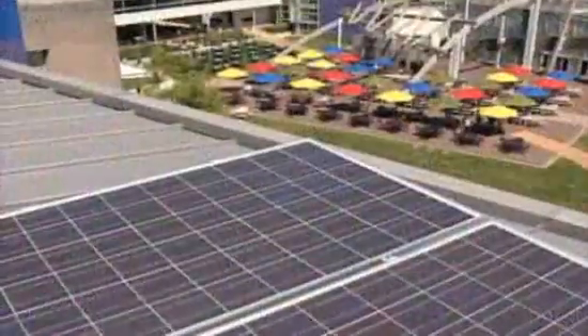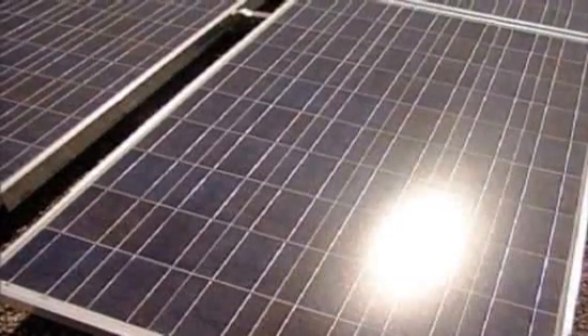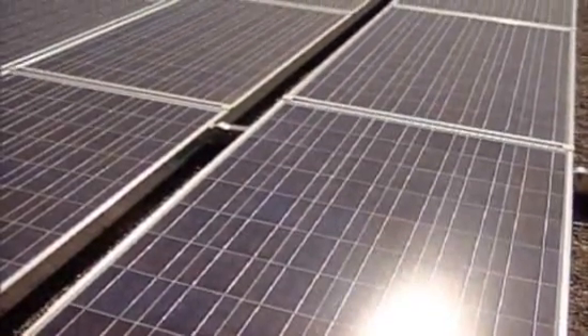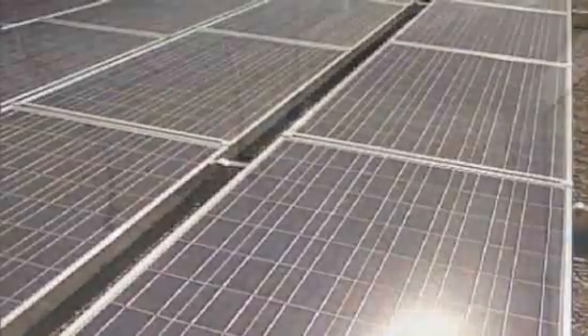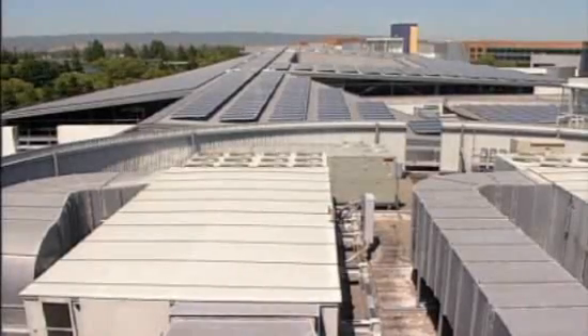Imagine that you are a beam of sunlight. You happen to fall this day on the city of Mountain View, California, home to Google and its sprawling campus of low and wide buildings. Had you landed in most other places, you'd just have wasted away as spurious heat, contributing to global warming. But here, in the more than 9,200 solar modules of the Googleplex, you begin a new life as electric current, powering the lights and air conditioners and computers of the Internet giant — to the tune of about 1.6 megawatts. That's about 30% of Google's energy needs.